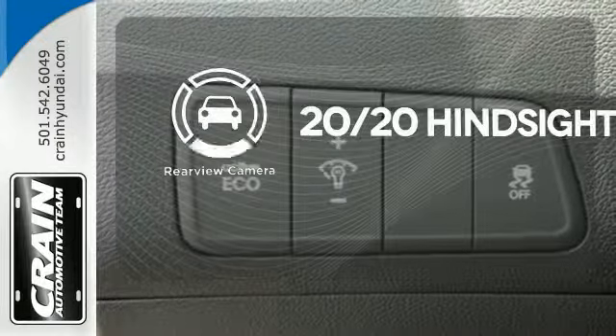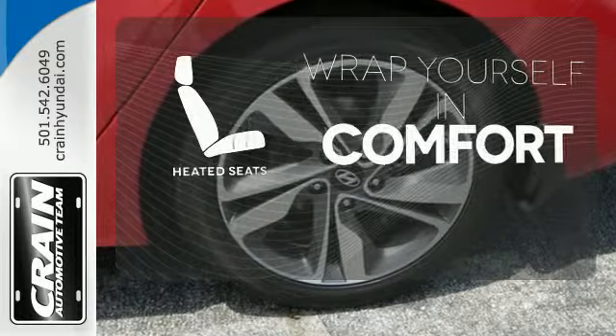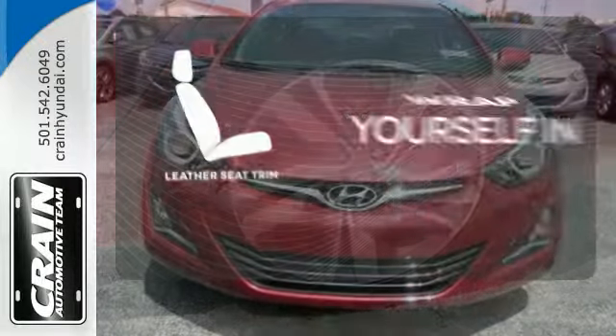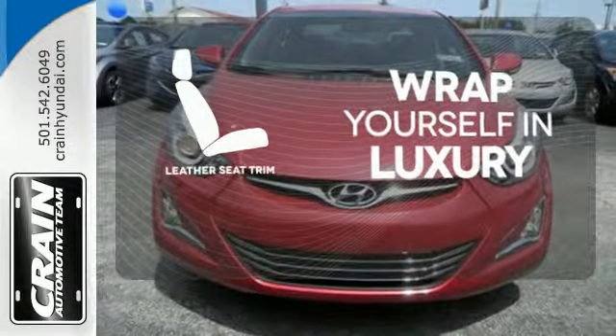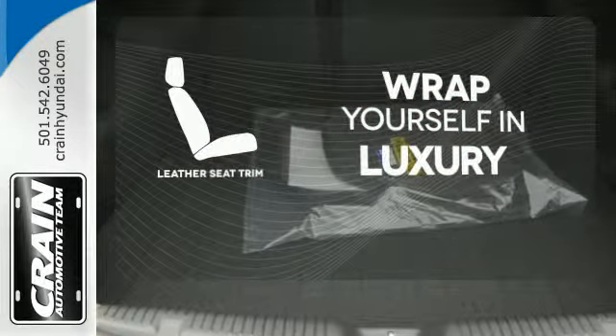See objects previously out of sight with the rear view camera. Ward off the chills with the heated seats. The high quality leather seat trim enhances the style, comfort and durability of this vehicle's seats, ensuring an enjoyable drive.